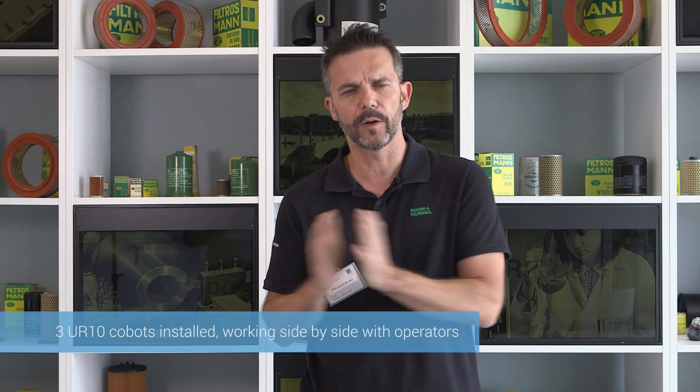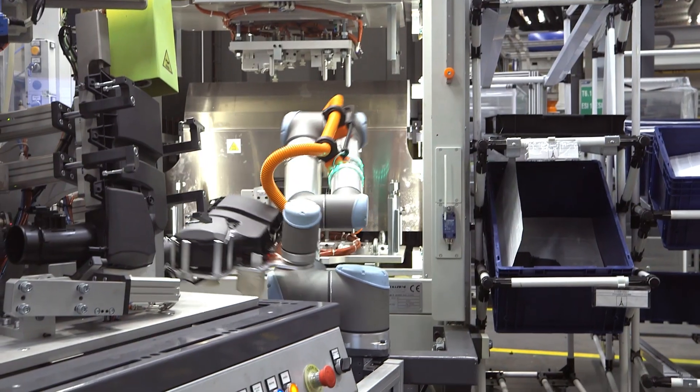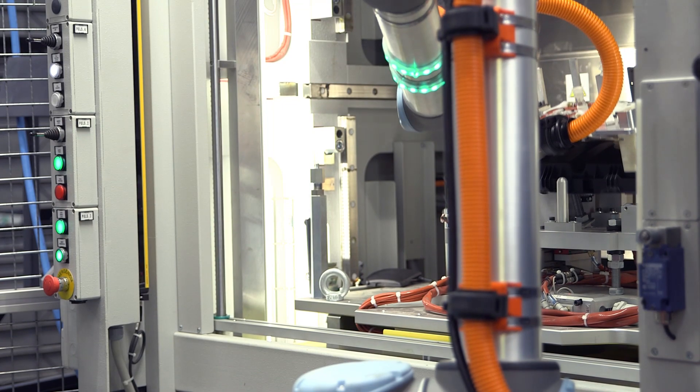We're not trying simply to obtain high productivity in the shortest possible time. We're using the robots for small productivity gains in environments where they need to be side-by-side with the operator. Our three Universal Robots work in assembly cells, transferring parts. The robots basically feed machines where it is impractical for the operator to enter, or where the operator has to enter with very precise timing.